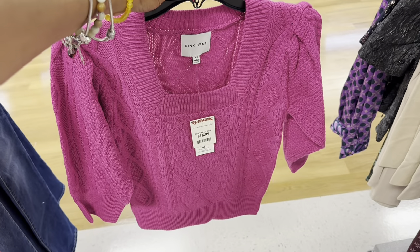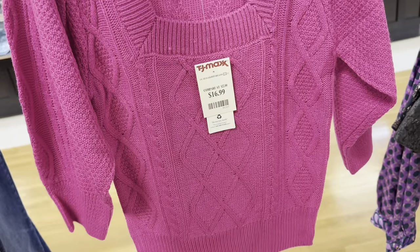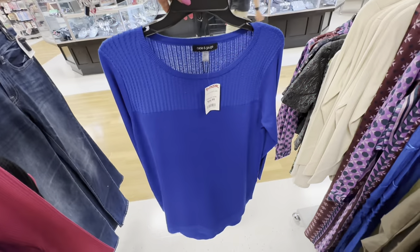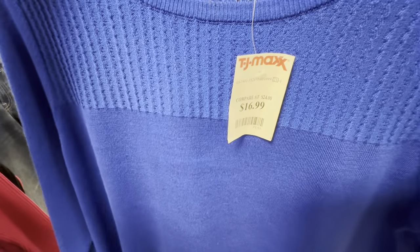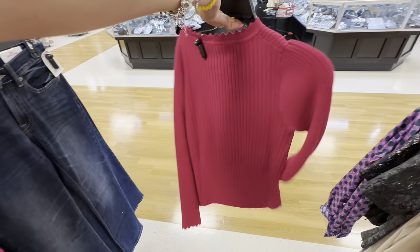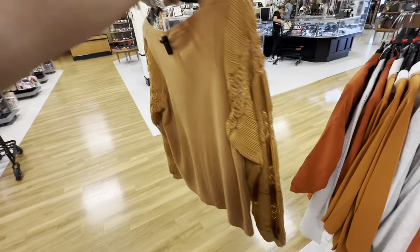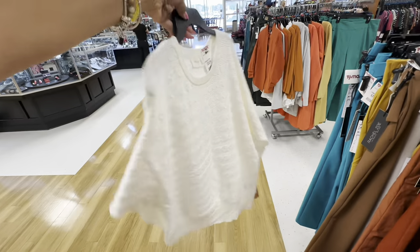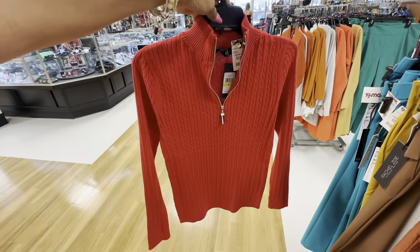They have some beautiful sweaters — I like this pink rose one, $17. How about this one? Also $17. This one right here is $20. And look at this one — nice sleeve, $25. These are $25 and great for a tummy figure.